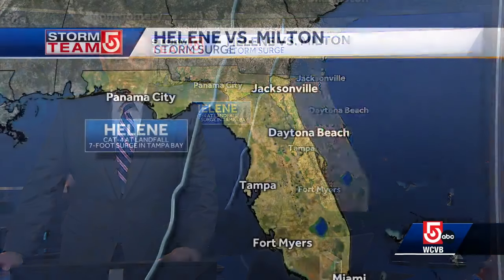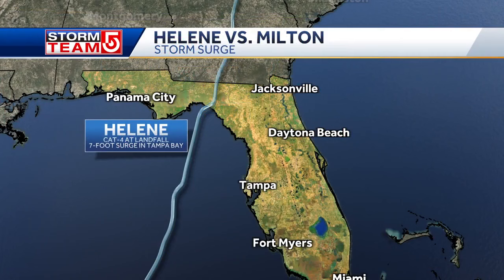There are huge differences here. I want to go over the tracks of both of these storms and explain why Tampa Bay dodged a huge bullet this time. Let's take a look at Helene's path, which was back on September 27th. It came 160 miles away from Tampa up the coastline and caused a seven-foot storm surge inside Tampa Bay.